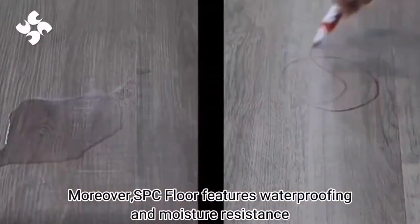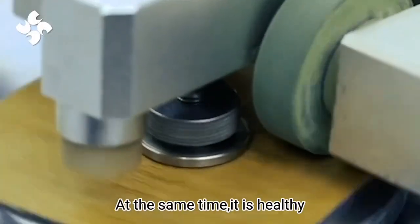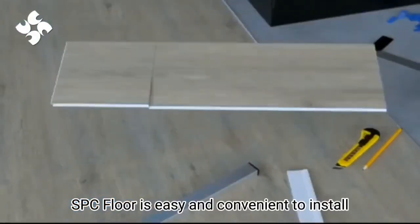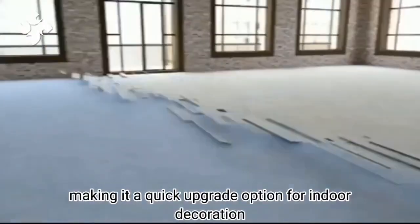Moreover, SPC floor features waterproofing and moisture resistance. At the same time, it is healthy, posing no harm to human bodies and the environment. SPC floor is easy and convenient to install, making it a quick upgrade option for indoor decoration.